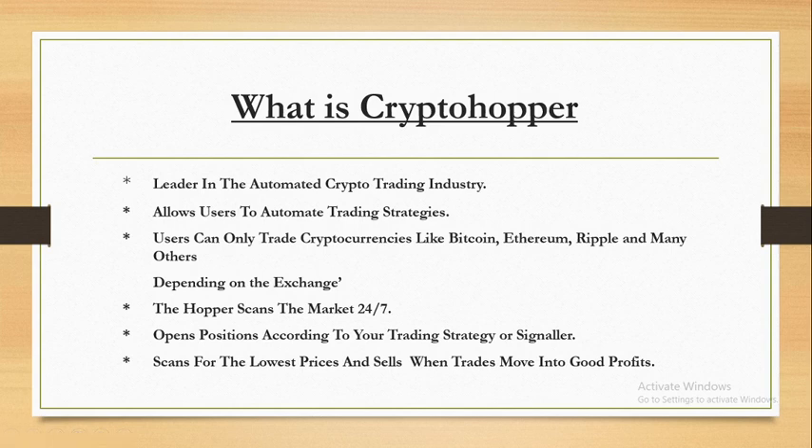What is CryptoHopper? CryptoHopper is the leader in the automated crypto industry — currently the leader in this industry. It allows traders to automate trading strategies. If you are a user of this software, you can automate your trading so it is completely automated — no manual involvement whatsoever.